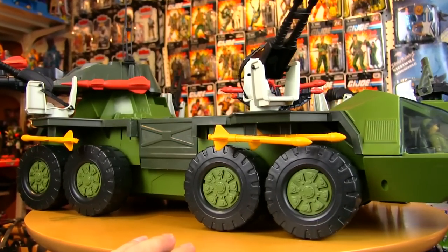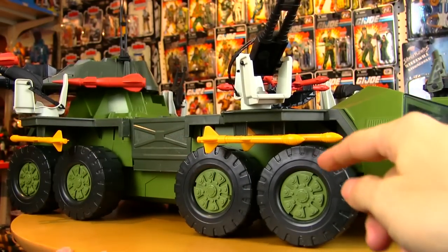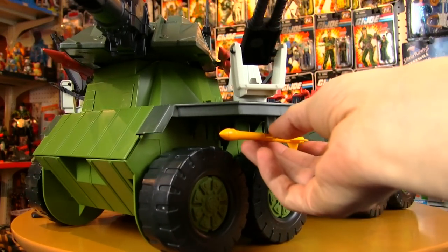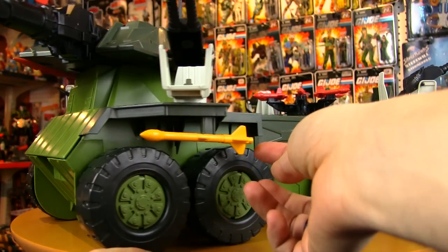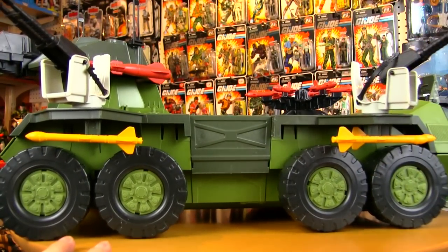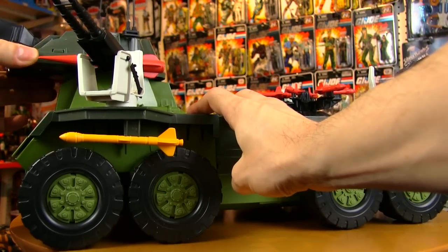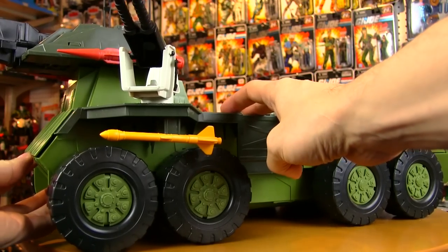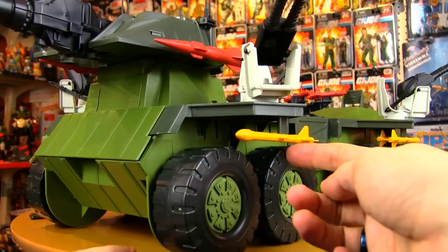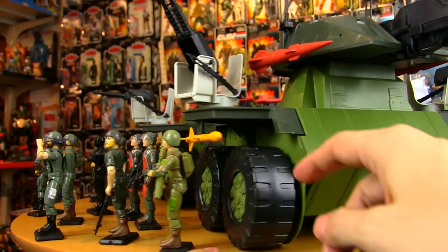Underneath on the sides there are two missiles. The way I like to arrange them is the two pointing forward. Then there is an identical single missile on the back. I like to point it that way because that part of the Rolling Thunder defends the front part, and this part defends the back part. So if it was being followed by Cobra tanks, it would be able to shoot backwards as well.